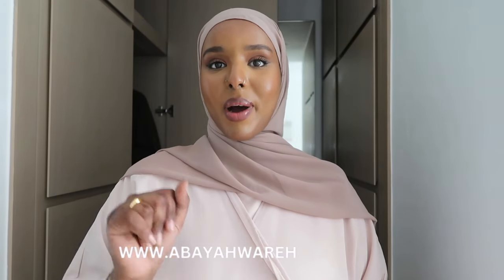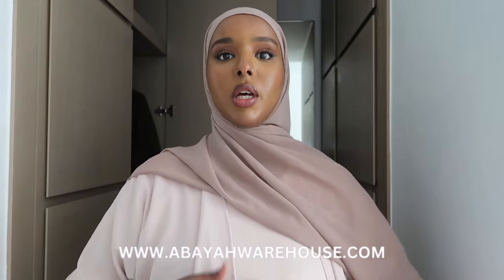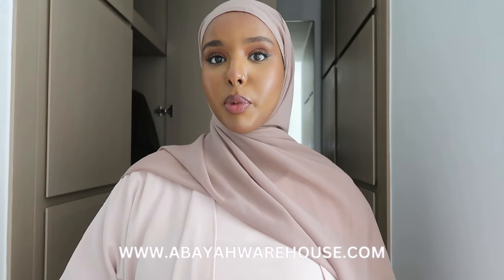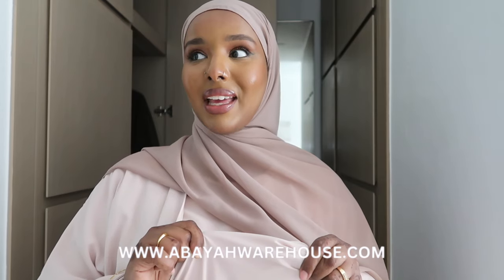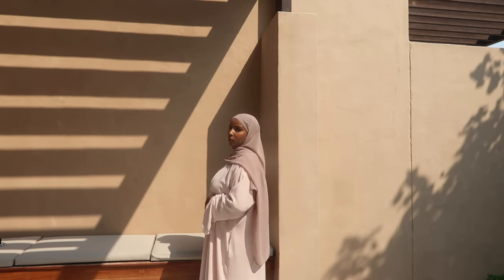This next outfit is from Abaya Warehouse and I just love the sleeves. I'm actually wearing two abayas on top of each other. The under abaya is quite thick and can be worn by itself — it's an actual abaya with an under layer, which I really like. I've worn it with this nude hijab and it's super versatile. You can wear each one separately. The color and quality of both abayas — I absolutely love, love them.